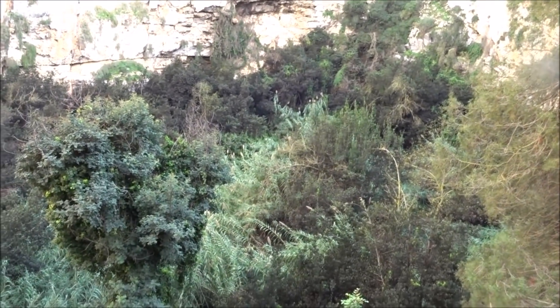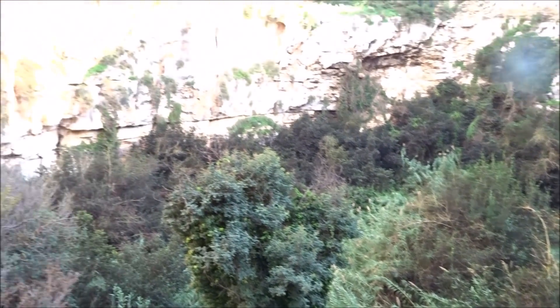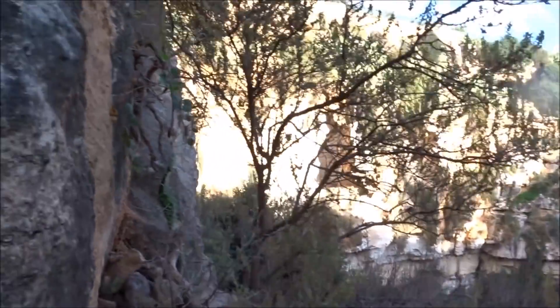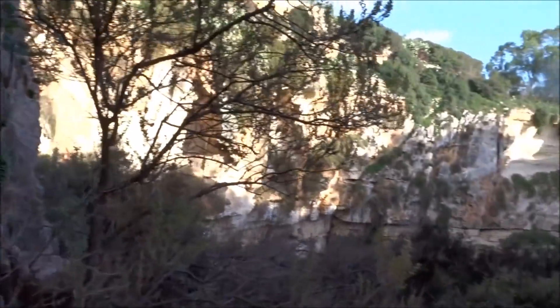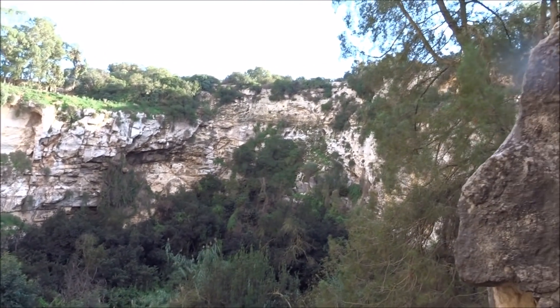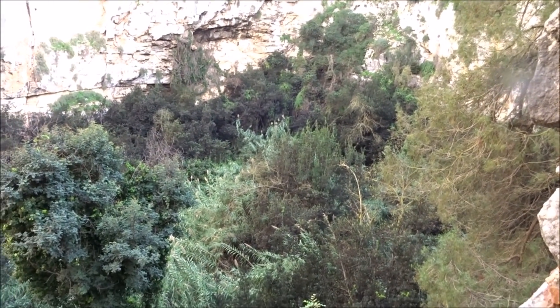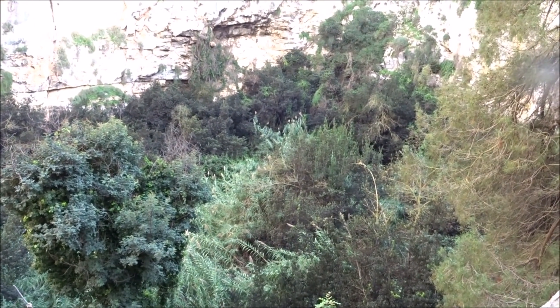It would be good fun to get down there, but how would you get down there? The crater is 50 metres in circumference and about 40 metres deep.